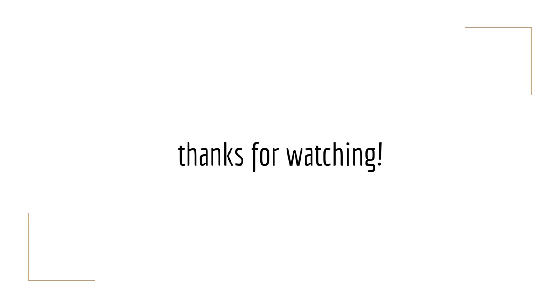In our next episodes, we'll talk more about other details about the PFT and explain why we ask certain questions. Stay tuned, and thanks for watching. Bye.